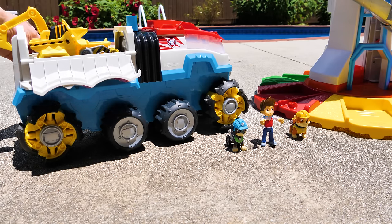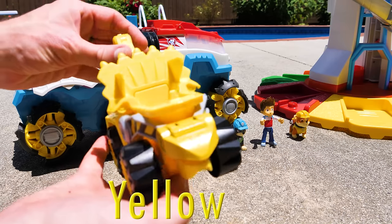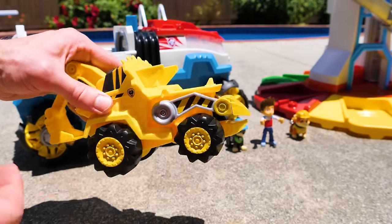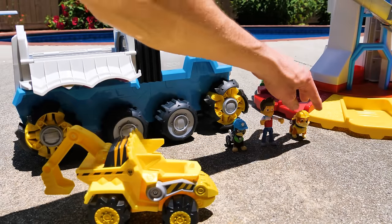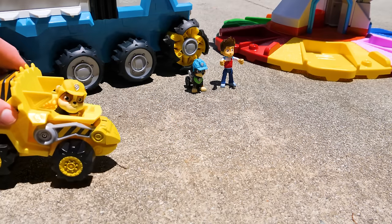And the last of our pups' new vehicles is Rubble's yellow bulldozer. This one is definitely modeled after a triceratops — one of my favorite dinosaurs. The bucket in the back articulates for some scooping action. In you go, Rubble. Let's rev him up and send him off.